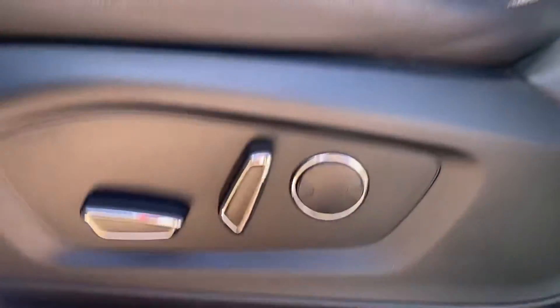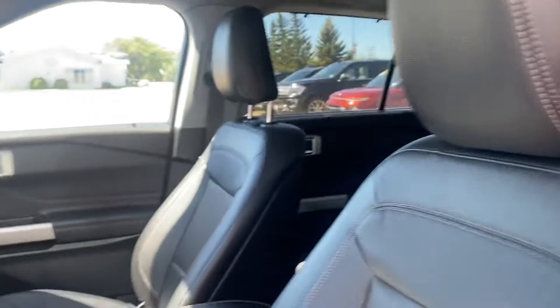Keyless entry here. You've got your full power seats for passenger and driver, and here is that close-up which will show the seats are in fantastic condition.